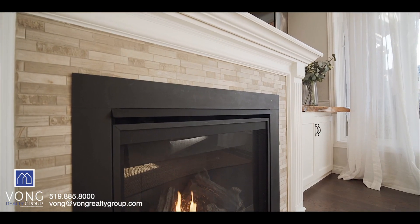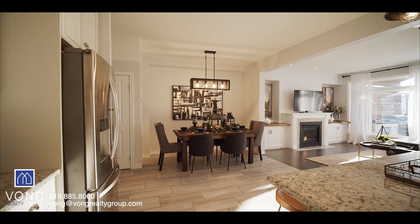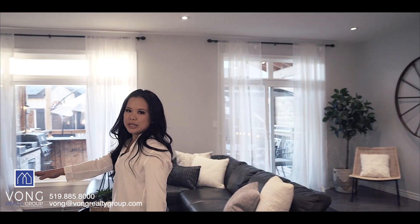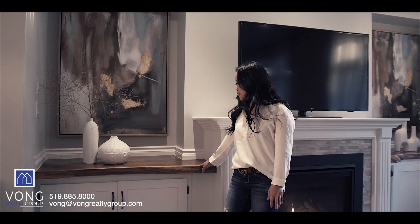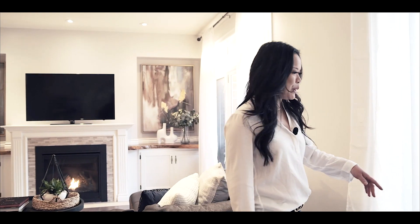Across from the kitchen is the family room and the dining area. The family room is very spacious. It features the upgraded gas fireplace and the custom built-in. I love the live edge countertop here — you have them on both sides. The indoor and outdoor living space is very convenient; you have your sliding patio door that takes you directly out from your family room to your outdoor space.